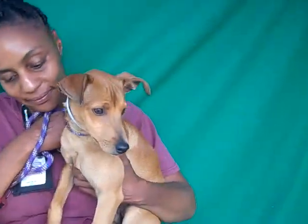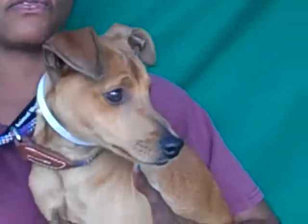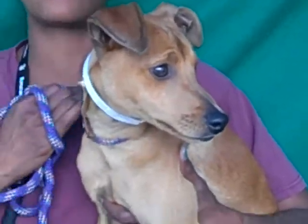Look at that little frown — look at you. He is such a handsome dog. What else can you tell us, Kim? He loves other dogs, he's very energetic. He's a stereotypical puppy.